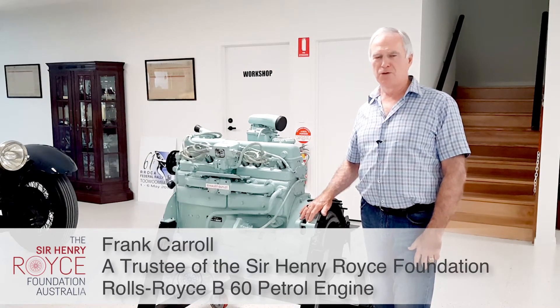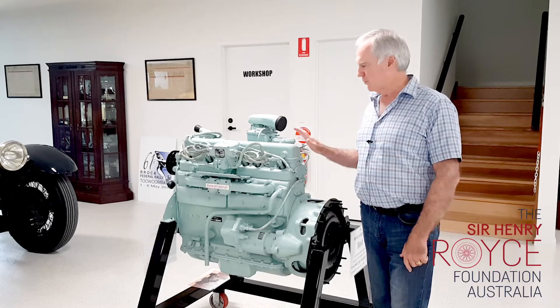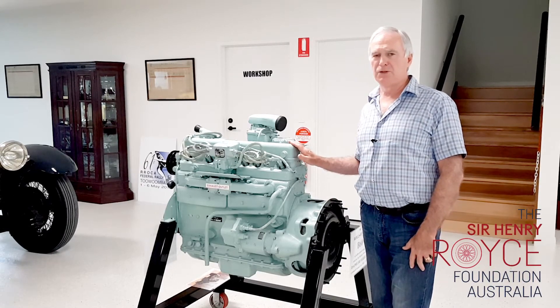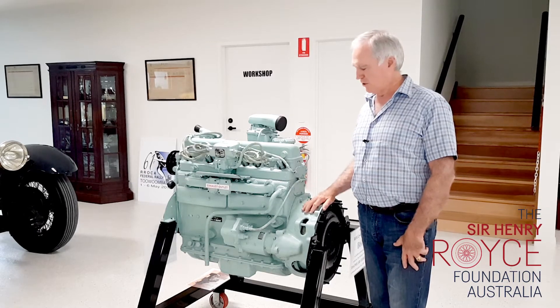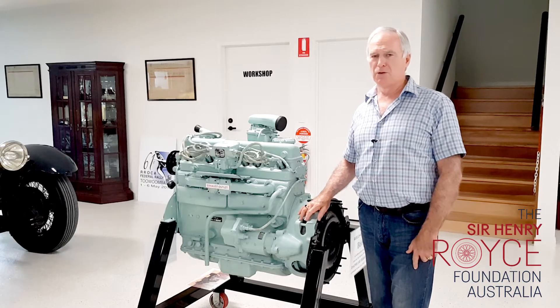At the Sir Henry Royce Foundation showroom here at Coolum Beach, we're very fortunate to have a range of famous Rolls-Royce engines, and this is one of those. This is a B60 Rolls-Royce engine, designed particularly for defence vehicles by Rolls-Royce.